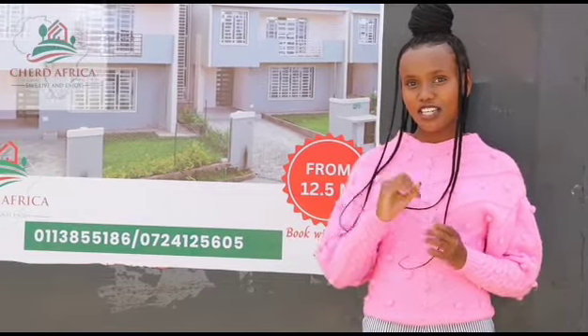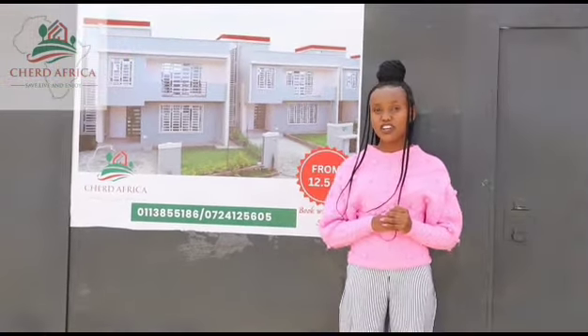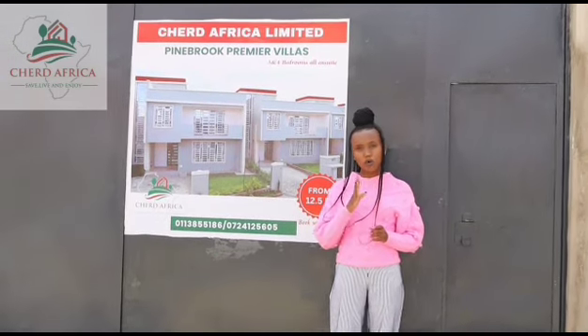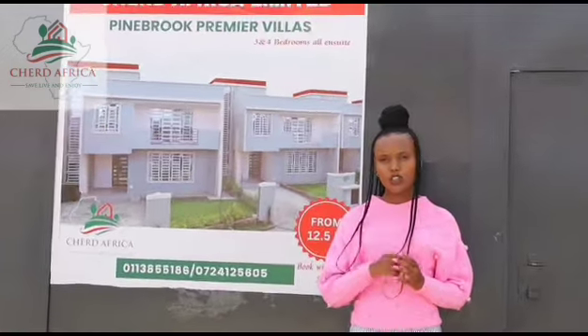Experience the epitome of luxury living with Chad Africa's premium and exceptional homes designed for you and your cherished ones. Your quest for the perfect residence ends here, as we have meticulously crafted a master plan just for you and your loved ones. For an incredibly affordable price starting from 12.5 million, we have beautifully and well-designed homes — 3 and 4 bedroom units which you can claim ownership of, and which also serve as an excellent investment plan until you opt to rent out your property.